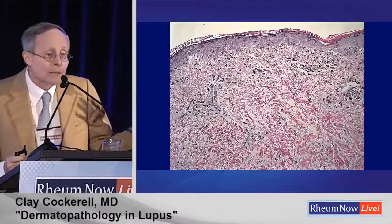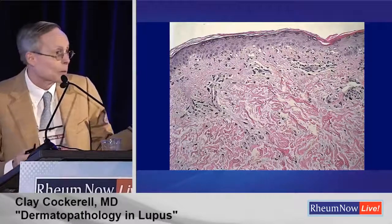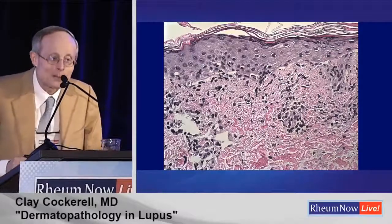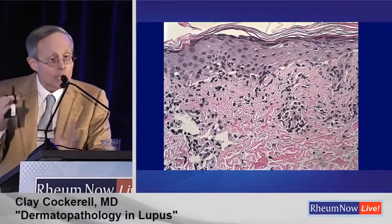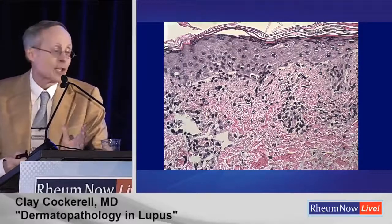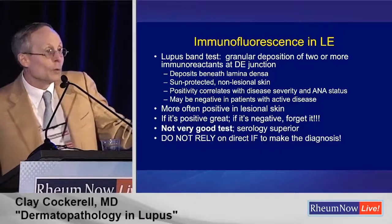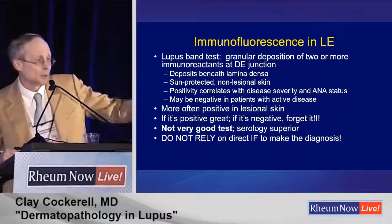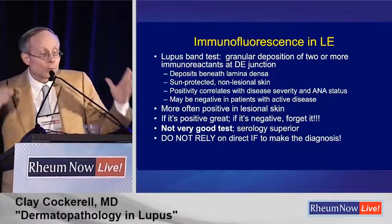A drug eruption can look similar to this — it doesn't have to have eosinophils. If you look at this histology alone without clinical information or photographs, you're probably not going to make a definitive diagnosis of lupus. You might say you can do immunofluorescence — that's going to help you. Well, immunofluorescence is kind of like a life preserver tossed to someone overboard. It's not the number one way of making the diagnosis of lupus. That's a take-home message: please remember that.